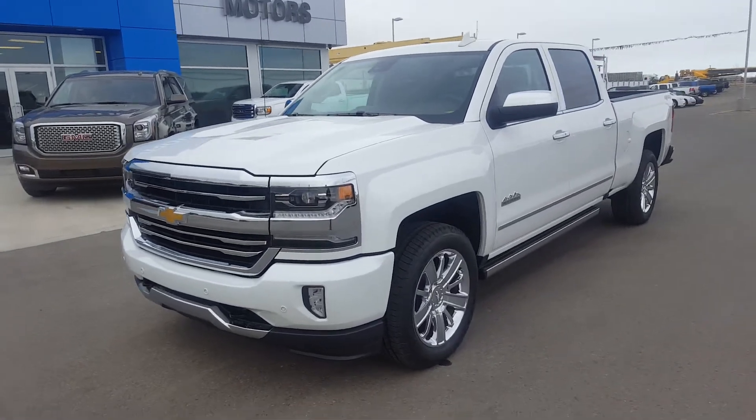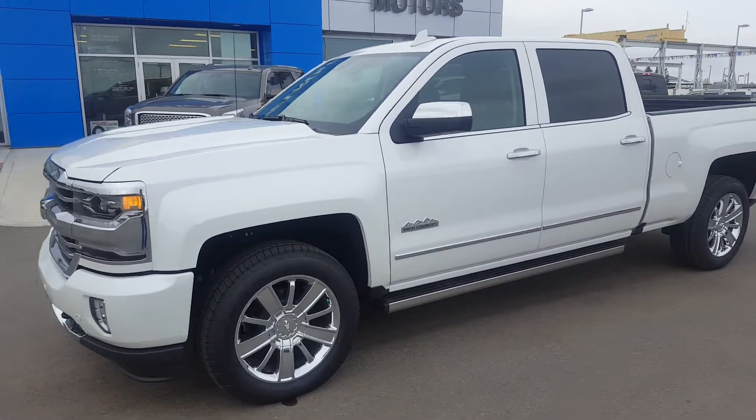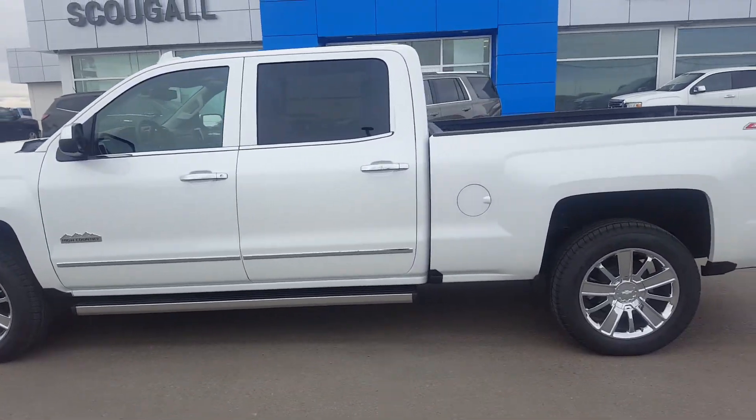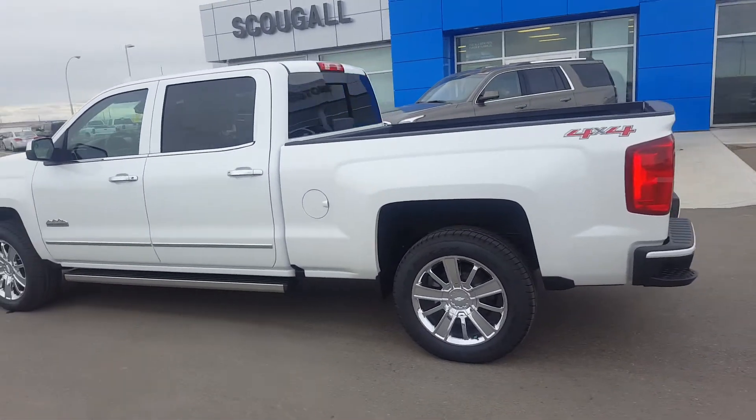Good day from Scoogle Motors in Fort McLeod. This is stock number 165778. This is a 2016 Chevrolet Silverado High Country Edition.